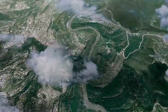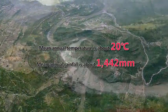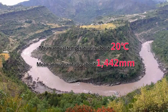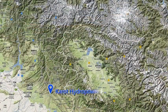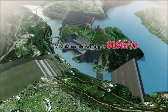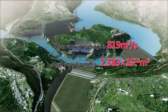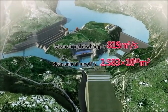Mean annual temperature at the dam site is about 20 degrees centigrade and mean annual rainfall is about 1,442 millimeters. The control catchment area of the dam site is 26.7 thousand square kilometers, mean annual discharge is 819 cubic meters per second, and mean annual runoff is 25.83 billion cubic meters.